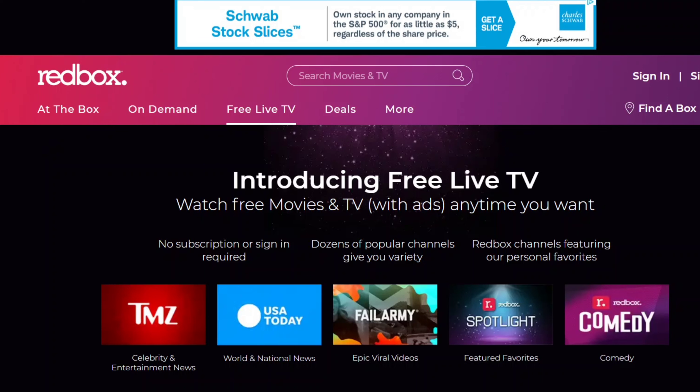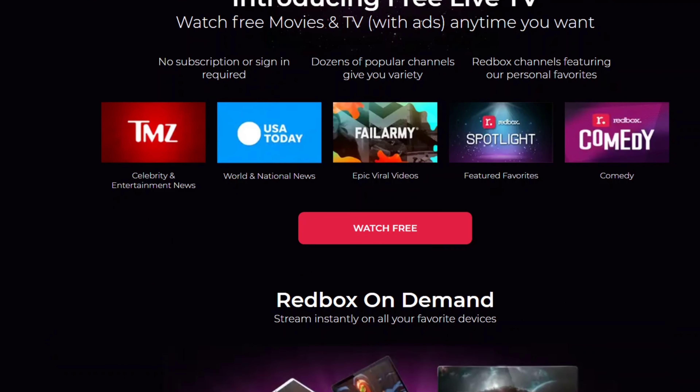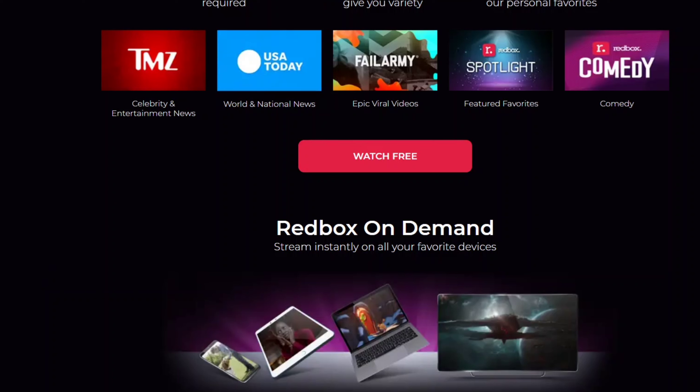And now they have it where they have free live TV. As you see here, introducing free live TV — watch free movies and TV with ads anytime you want. It's showing some of the stuff you can see, like USA Today, TMZ, Phil Army, Spotlight, Comedy, etc. Redbox on demand, free live TV.